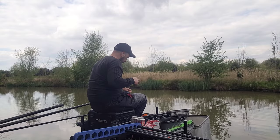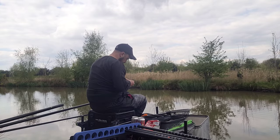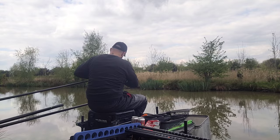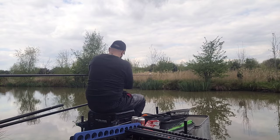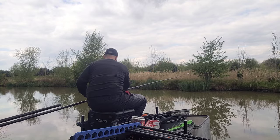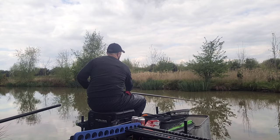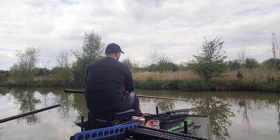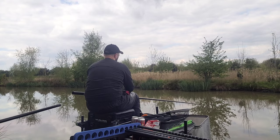I'm just starting to get a few fish down the track now on 4mm pellets, expanders. Just keep feeding a few micros — I feed a few micros every time. I think I've just started settled feeding but it's a bit too late in the match to do anything really. I'm not going to get anywhere but I've got a few fish in this last hour so I'm fairly happy with that.